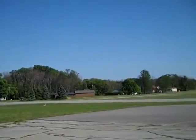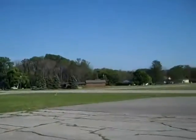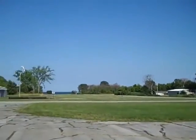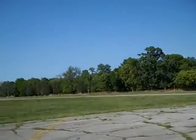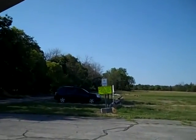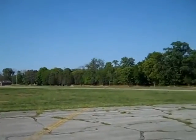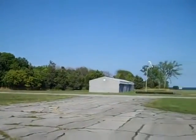There are several houses along the runway, and a couple that have private hangars. And of course, that's Lake Erie off to the east. It's just a beautiful setting.